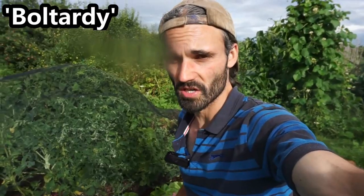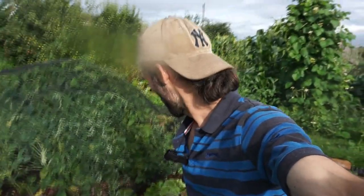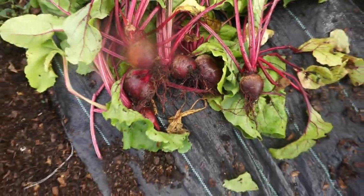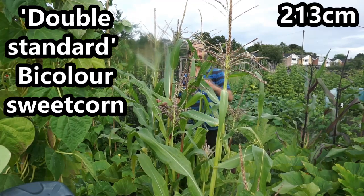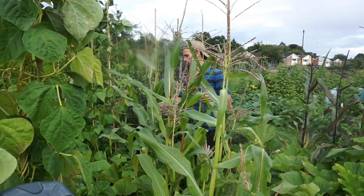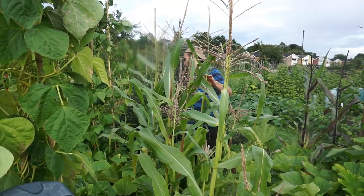Picked some beetroot here — the majority will be variety Boltardy. I also grew some Solyndra. Boltardy is a very good one, resistant to or with some resistance to bolting, and I like to eat the tops with the beetroot as well. Some very handsome looking beetroot there. This here is bi-colour sweet corn — about seven feet tall so far. It's a sort of whitey-yellowy sweet corn, will be quite interesting to see how it turns out. Another Cherokee Trail of Tears bean there too.